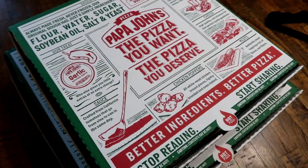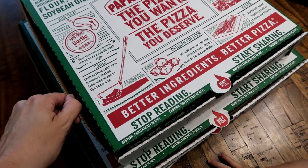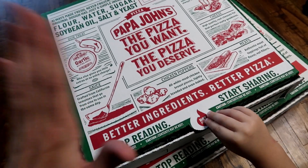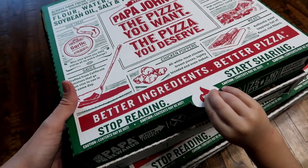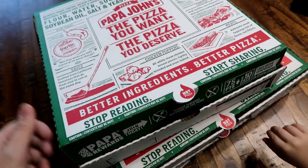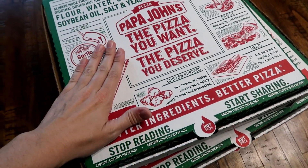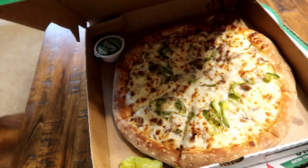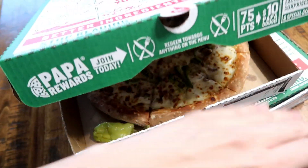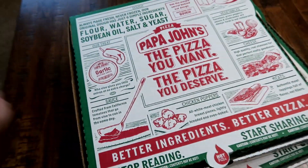Alright you guys, tonight we're doing pizza. Papa John's in our area is doing a really great thing for a family — there was an officer that was killed in the line of duty a few days ago, so they're donating all their proceeds to that family for today and the rest of the week if you use a special code. So we want to support that. This one is Philly cheesesteak, which I love, so I'm excited to try that, and the other two are pepperoni. Pizza night tonight!